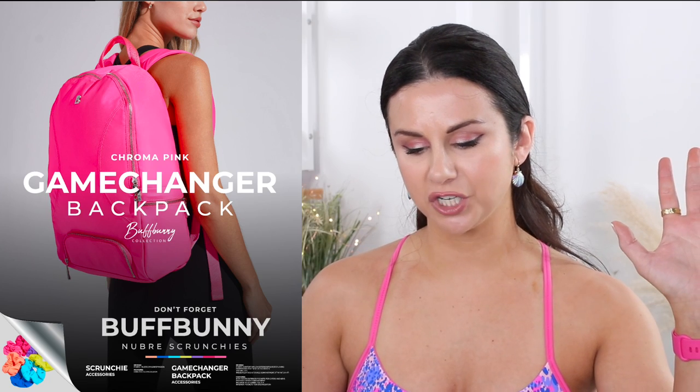Do you see that Chroma Pink Game Changer backpack? I actually grabbed one of those. Now I already have a Game Changer backpack in black, so I've been skipping them every time they come out. But when I saw the Chroma Pink, I was like, huh. It is so hot pink — it's the hottest pink in this entire collection, that Chroma Pink backpack, and you can see it from the frickin' moon.